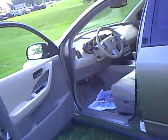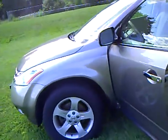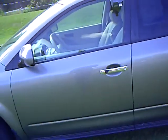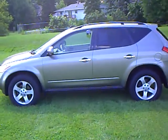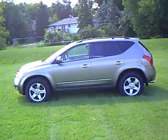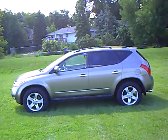All Muranos are powered by the 3.5 liter V6 engine with a continuously variable transmission and full-time all-wheel drive. Again, this is a 2004 Nissan Murano SL all-wheel drive, stock number 4T090426B.